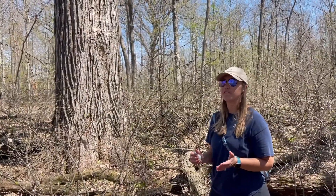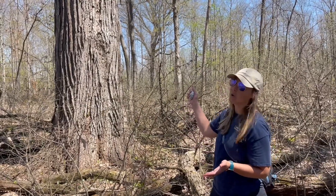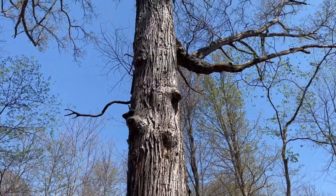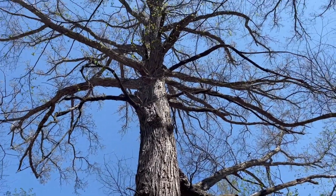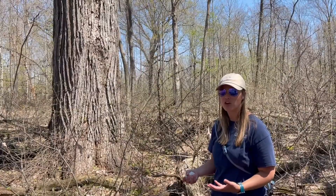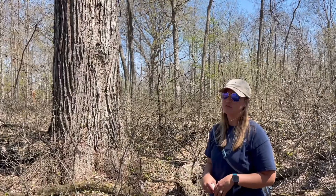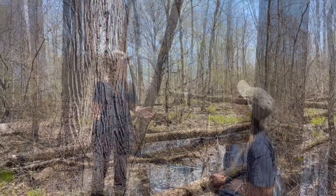Did you know that there are over 500 species of wildlife that use oaks — like the one right behind me — as a source for habitat and food? These include insects, birds, and small mammals. There are a lot of things that rely on these oak trees, so anytime someone asks what a good species to plant in their backyard, if they have the space for it, I always say an oak tree.